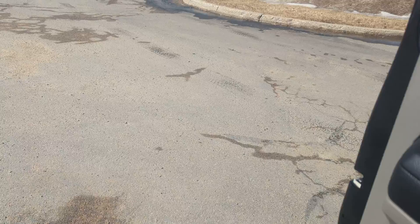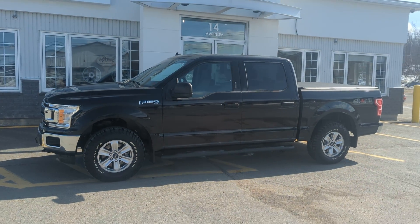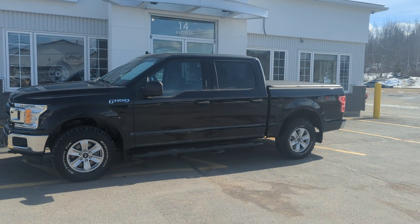So again folks, my name is James. This is our 2019 Ford F-150 XLT. Thank you.